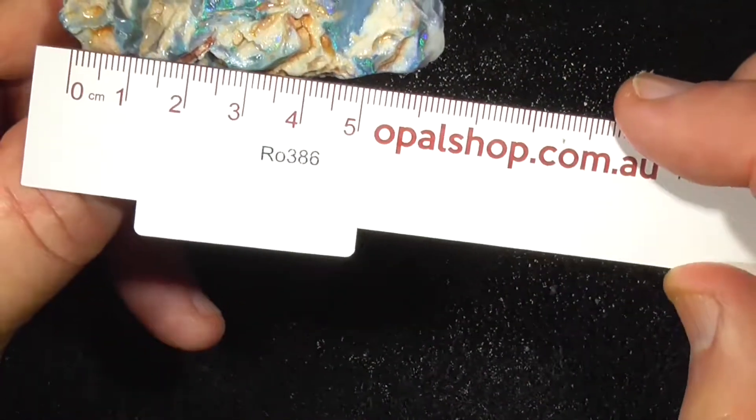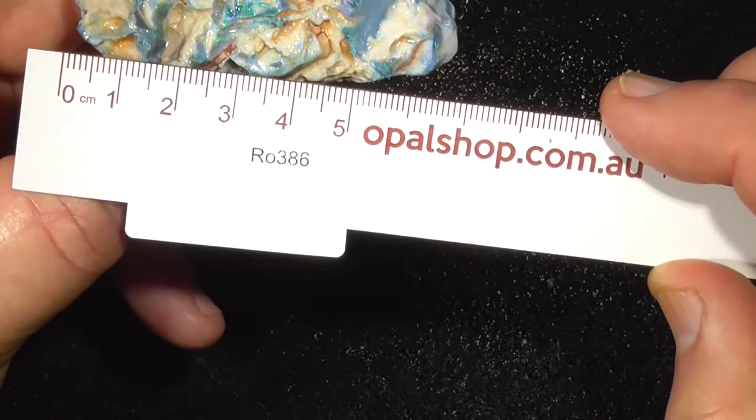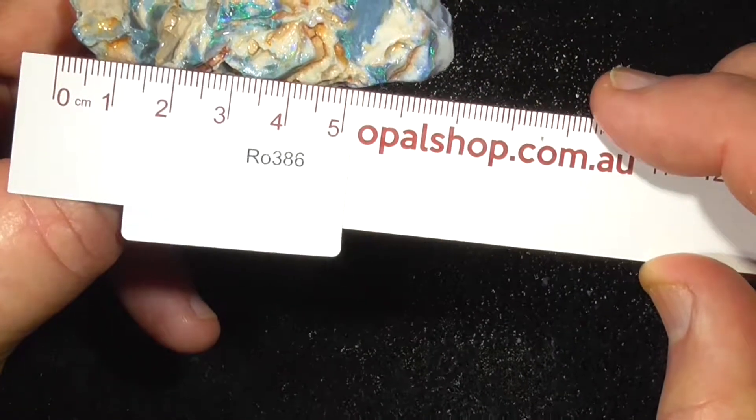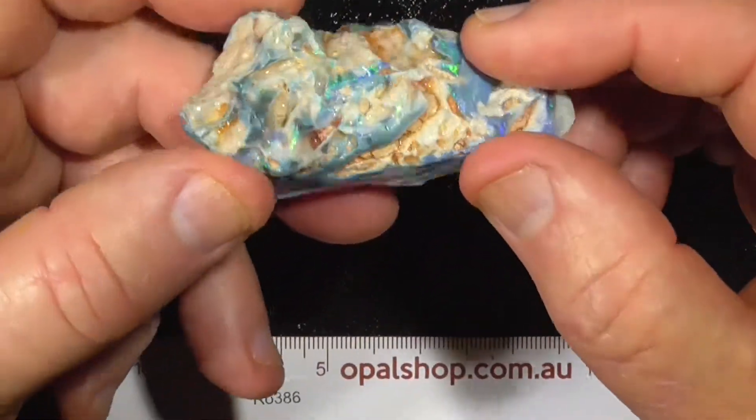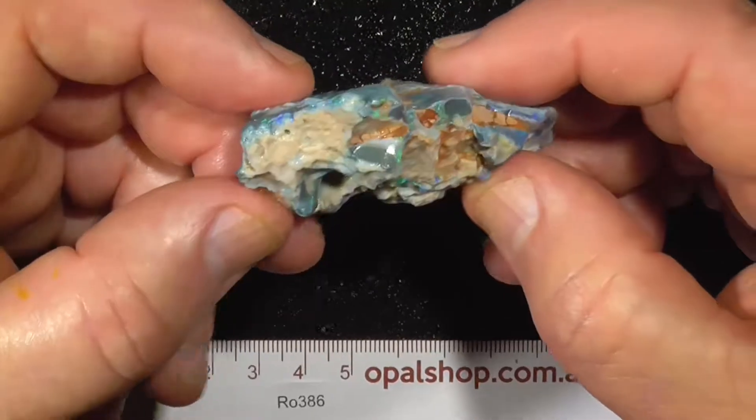Rules in millimetres — about 70... 80 millimetres long. Sorry, 80 centimetres would be a big stone, wouldn't it! Anyway, that gives you a bit of an idea of what you can see there.